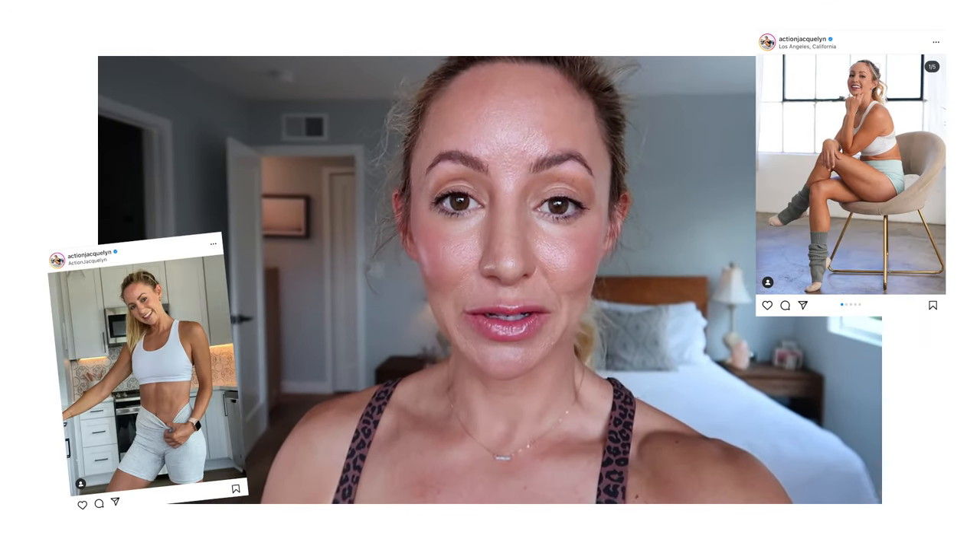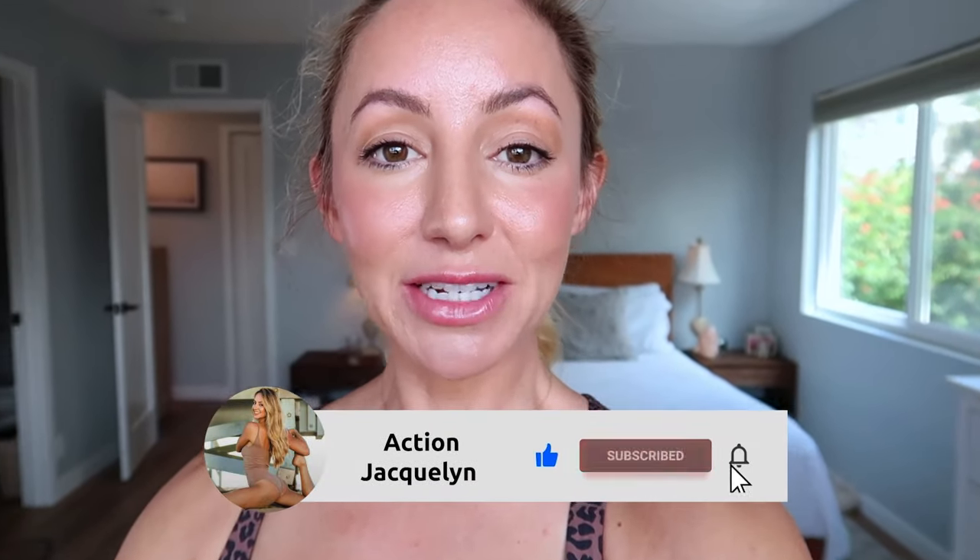I've tried a lot of different fitness clothes over the years of being a fitness trainer. I know a thing or two about when it's good and when it's not good. I'm excited to share what I have found on Amazon for a really good price. I'll leave all the links down below, and before I get started make sure that you like this video and subscribe to my channel. It really helps me out and then let's get to the clothes.